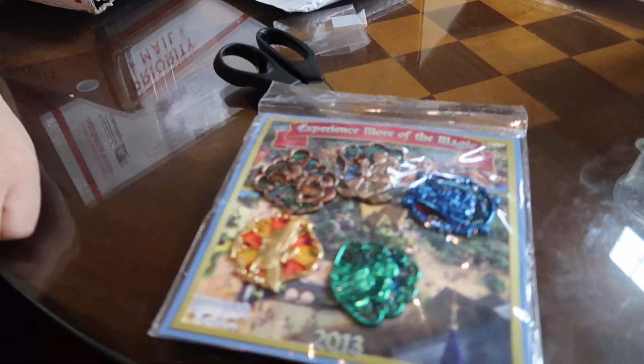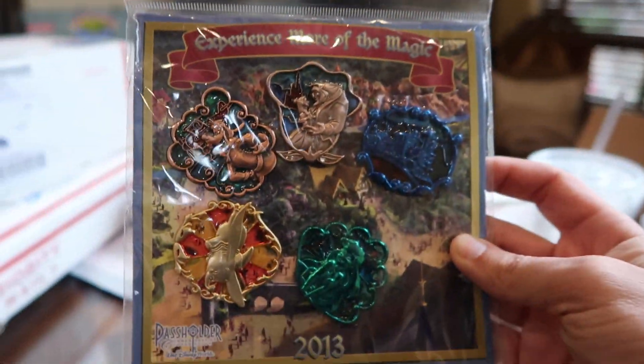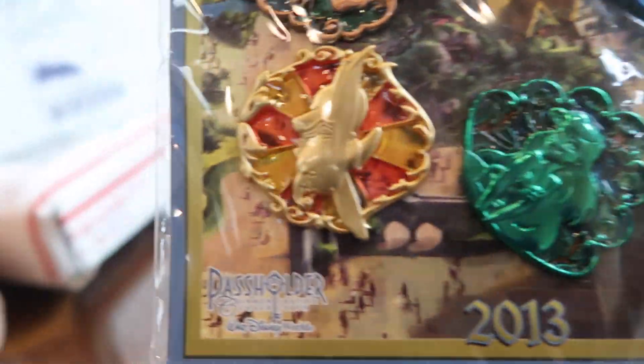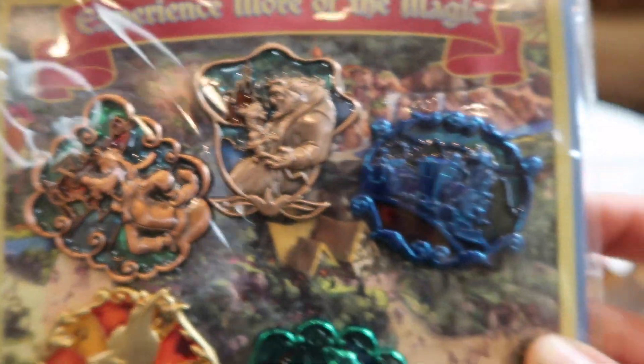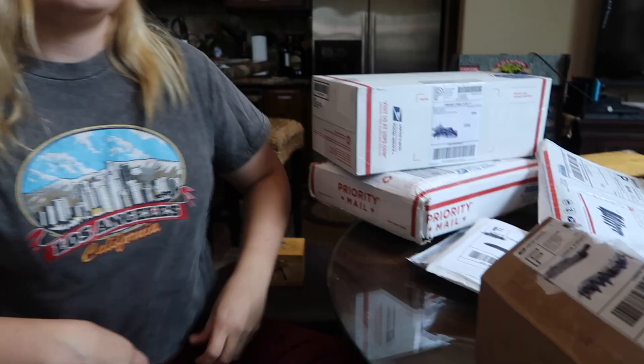Check this one out — this one's a stained glass AP set from Disney World in 2013. Look at that Ariel! There's some pretty cool ones in here: Ariel, Dumbo, Goofy, Beauty and the Beast, and the Casey Jr. Train. Ariel's pretty.